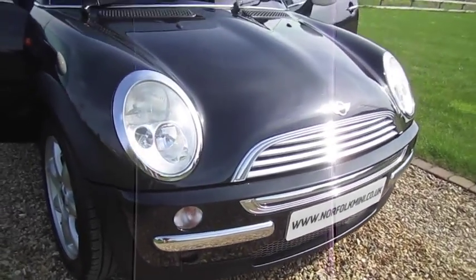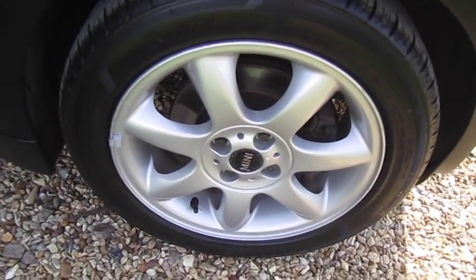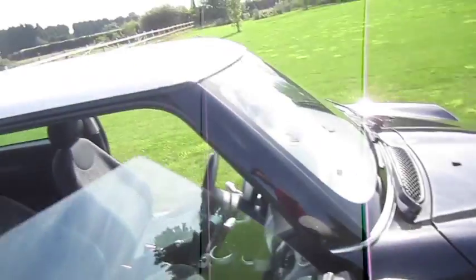This car is in superb condition. There are very few, if any, stone chips to the front. It's got a lovely set of 16-inch alloy wheels.